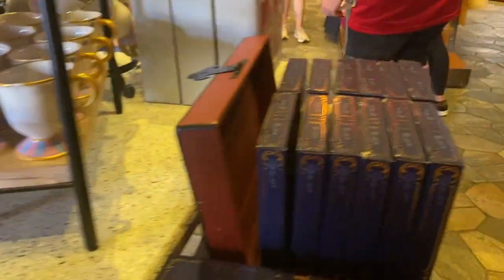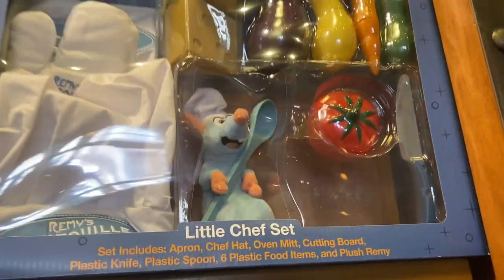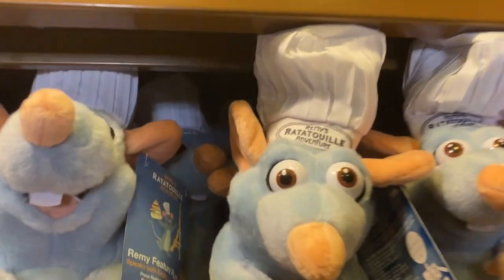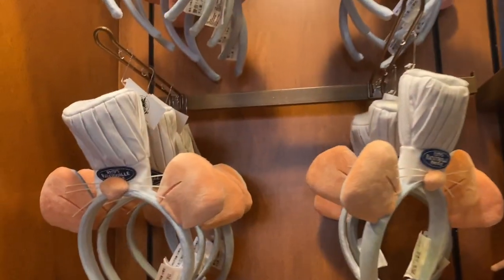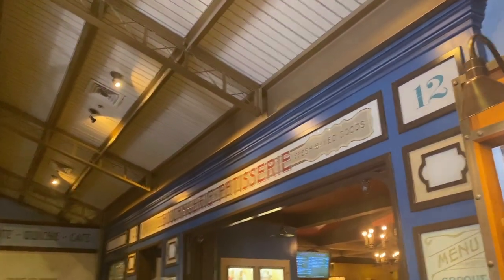Here's the Remy's Ratatouille merch — this is like the cutest thing! This little chef set — is that 40? That's actually a good price, so cute. Oh, these wings are kind of scary looking, to be honest. Here are the ears. Oh, this chef coat is so cute! Mickey with the Eiffel Tower — I like that.